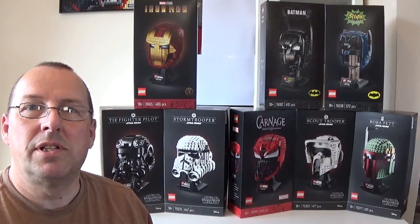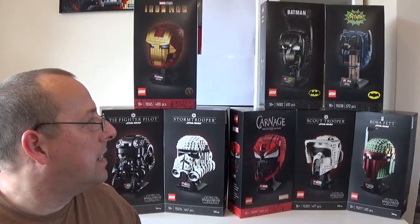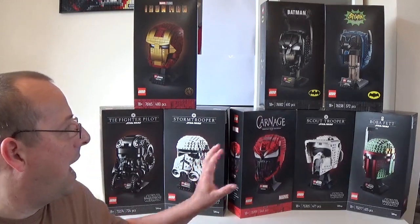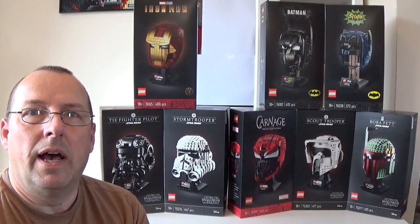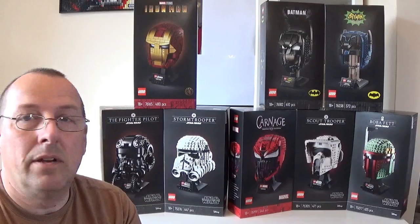Hello everyone and welcome to Ian's Bricks. I'm Ian and today I want to discuss the Lego helmets and cowls. These are sets that Lego started releasing in 2020 — normally heads or busts of famous or iconic helmets and cowls, masks and things like that, for things like Batman, Star Wars, Iron Man, and all the Marvel and superhero films. They appear to be very, very popular and they've got quite a few on the market at the moment.